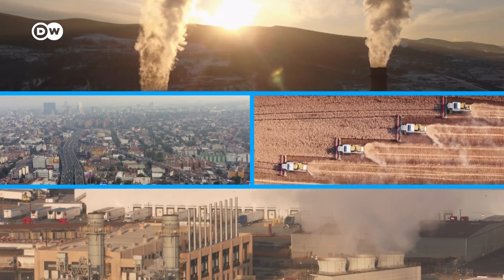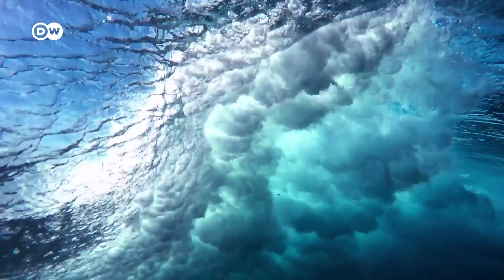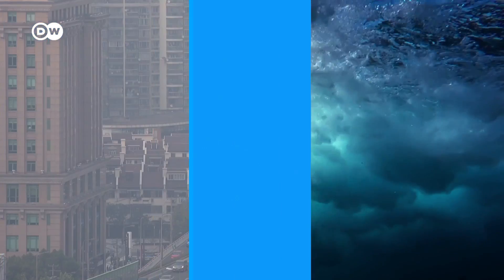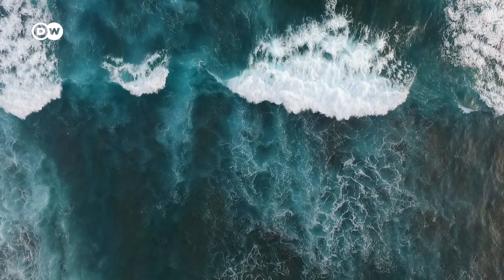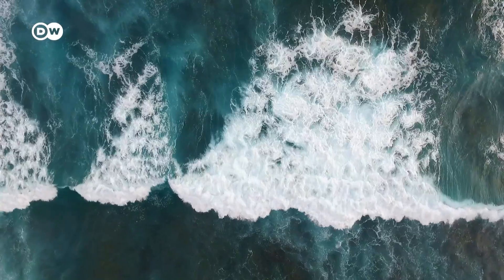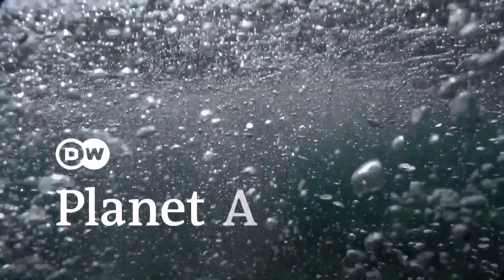But there's a problem. We pump so much CO2 into the air that our oceans can't take it anymore, which makes it more likely that climate change will spiral out of control. But what if there was a way to trick them into breathing in more than they already do — trick them into taking in so much that we actually reduce the amount of carbon dioxide in the atmosphere?